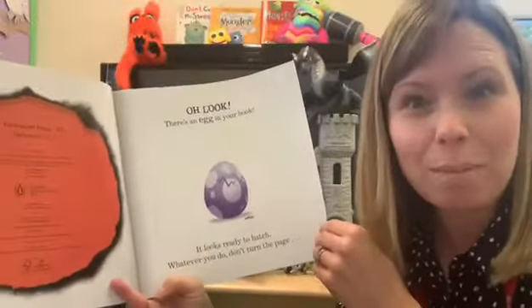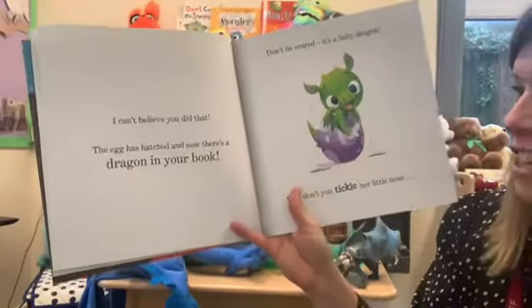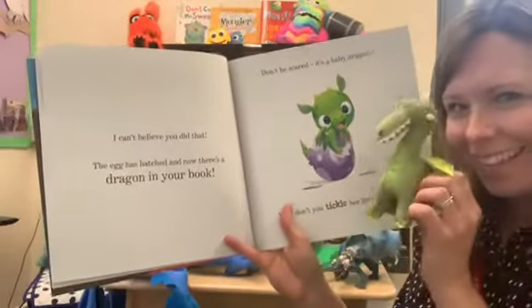Shall we turn the page? Let's turn the page. I can't believe you did that! The egg has hatched and now there's a dragon in your book, just like this one.